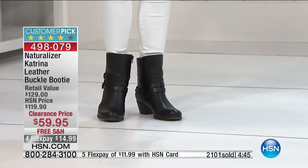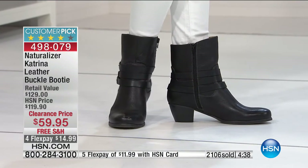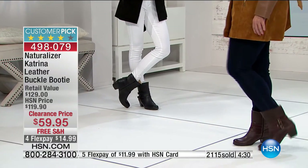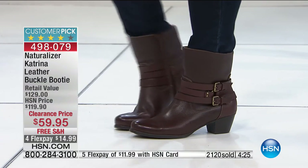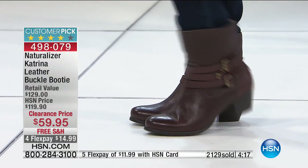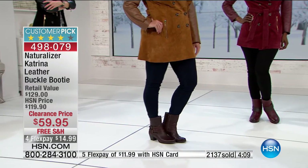Most of us need a little bit of a heel — it makes your legs look better and you look taller — but we don't want a big heel. We want a boot we can walk around in all day. This is that boot. It comes up a little bit higher so if you want to tuck in your DG2 jean, the Aman pant coming up next hour, it's perfect — you get that little bit of height.